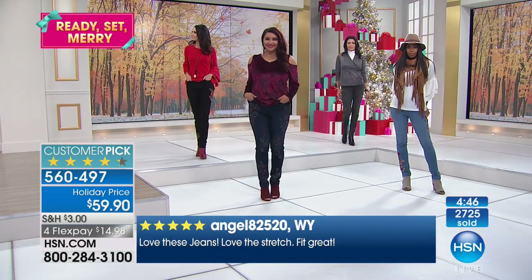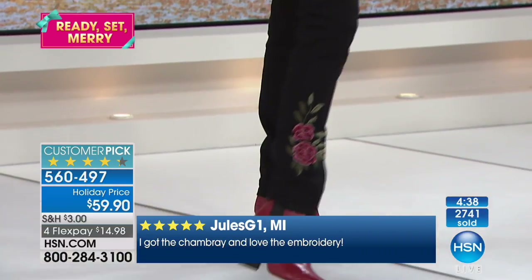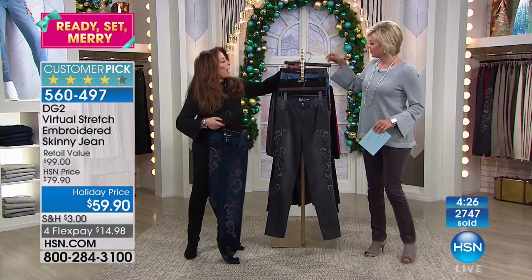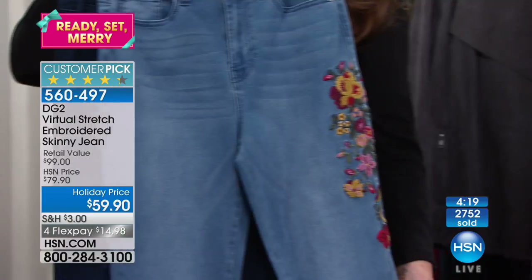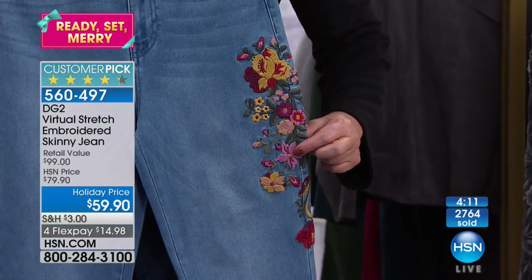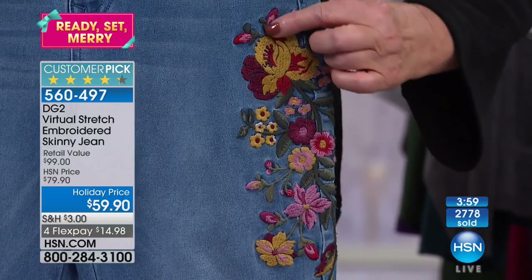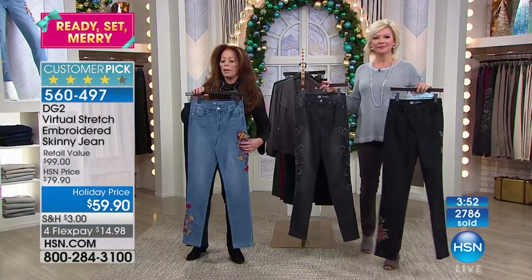We've got the velvet skinnies coming up next hour, we've got the jeggings coming up, all at holiday prices. We're close to 3,000 of these jeans spoken for, Diane. We lost the mid-tone. You do have the indigo and the chambray, which I love because it takes me back to the 60s in Southern California and the whole music scene. This one is also very wearable into spring and for daytime — you've got beautiful shades of makeup blush, deep wines, buff golds going into beiges, all shades of green going into deep berries, which are so prevalent in fashion right now.